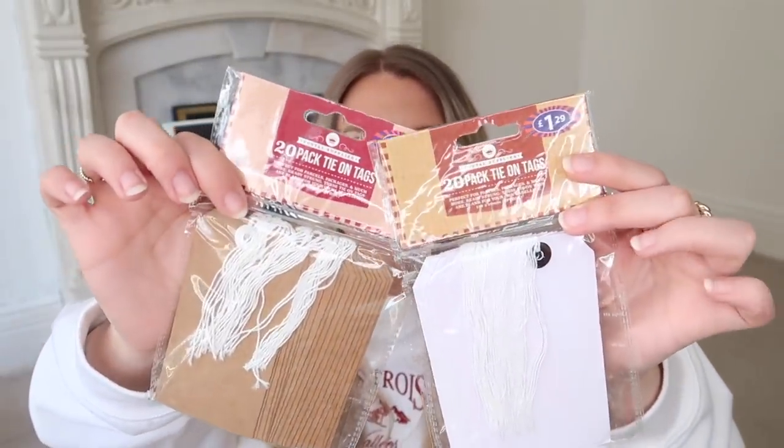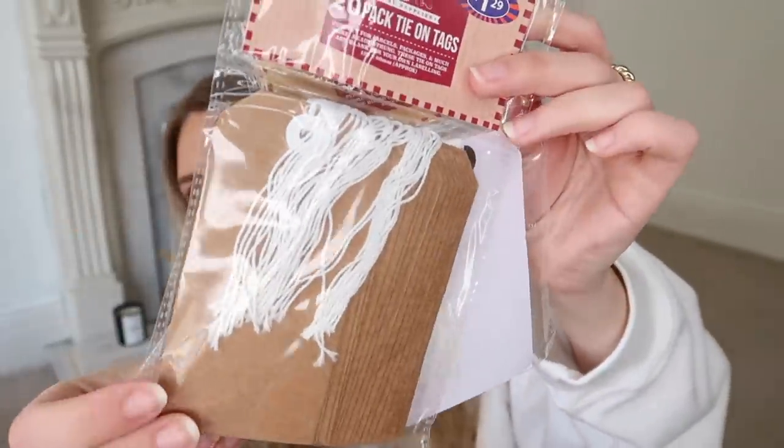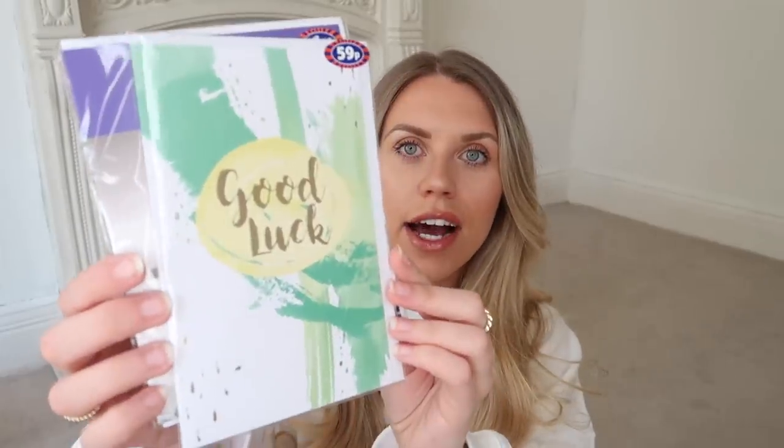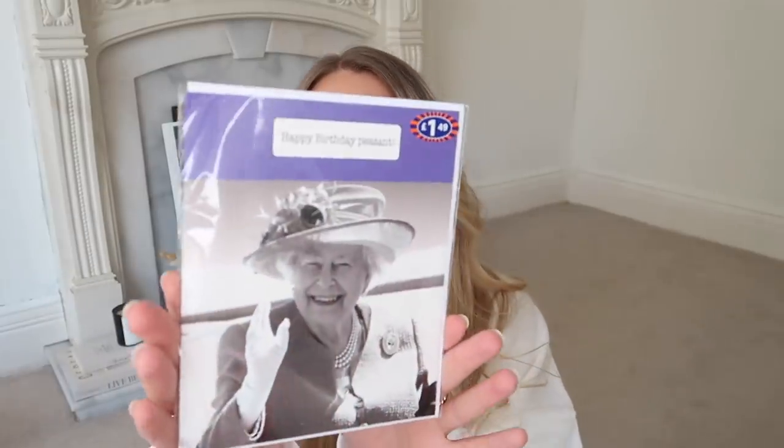I'm going to show you some stationery bits. I stocked up on some gift tags - I really like the ones B&M do, great for Christmas and birthdays, neutral style with no pattern. They're £1.29 each and you get 20 in a pack. I got a brown and white natural set and a black and white one. I also picked up a couple of cards - a good luck card for 59p and this one with the Queen on the front that says 'Happy Birthday Peasant' for £1.49.